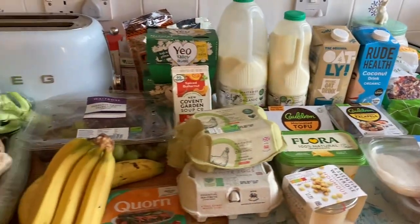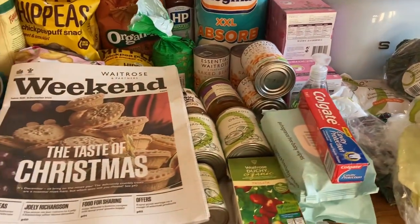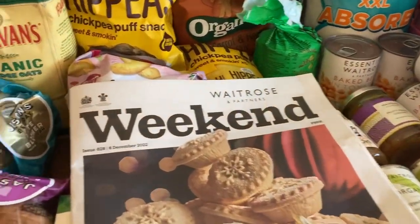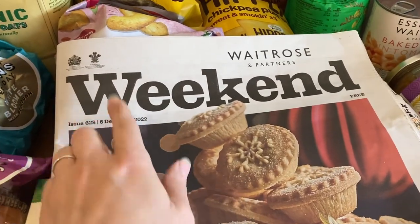I post food hauls every Friday so make sure you are subscribed — I also post lots of other videos. I'm filming this the day after the haul arrived, which is quite early for me, so not too much has been used yet.